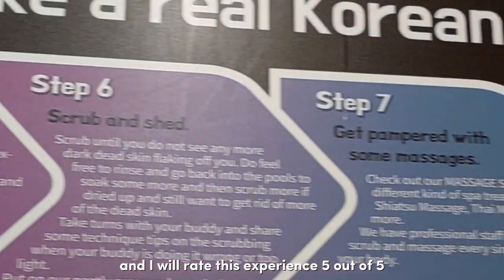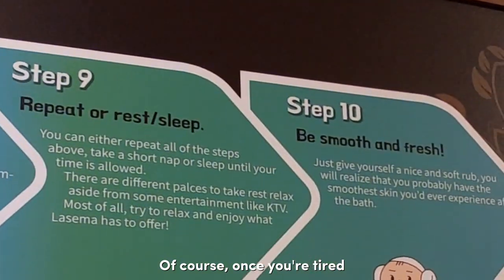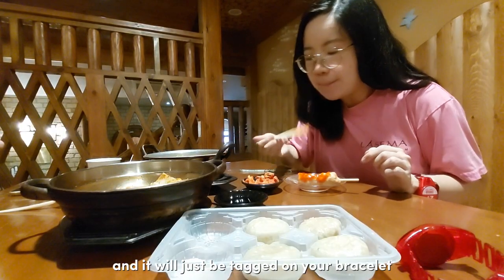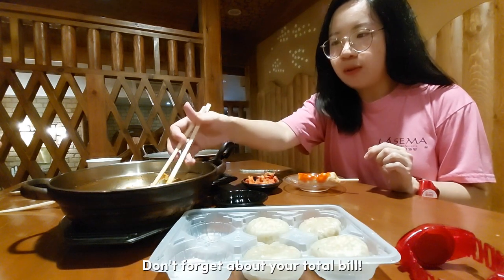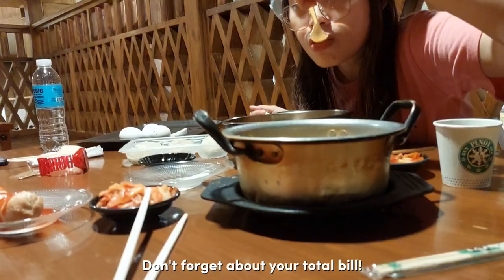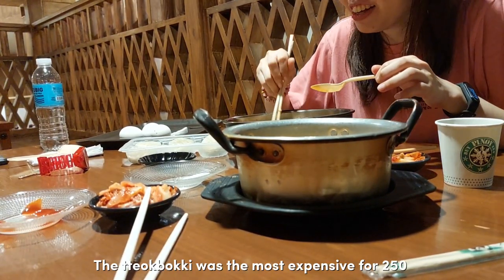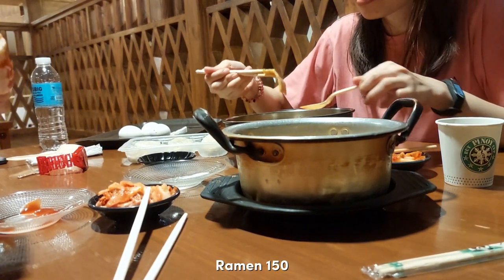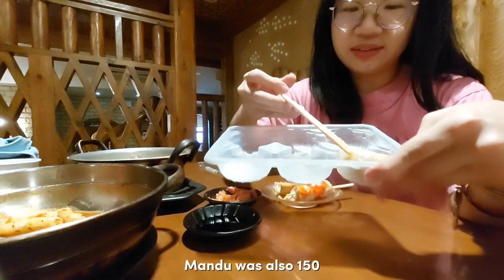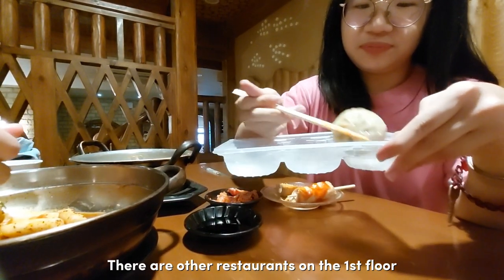I'll grade this experience 5 out of 5! Of course, once you're tired and want to eat again, you can order anytime — it'll just be tagged on your bracelet, so be careful not to forget how many orders you've made or you might be surprised by your total bill. The tteokboki was the most expensive at 250 pesos, the ramen was 150 pesos, fish cake was 85 pesos, and mandu was also 150 pesos. If you don't want to eat here, there are other restaurants on the first floor.